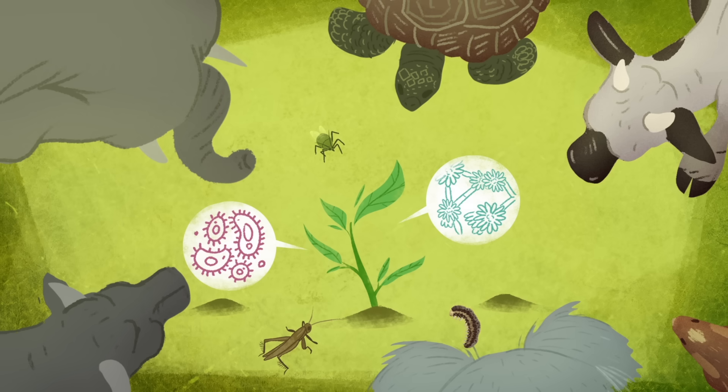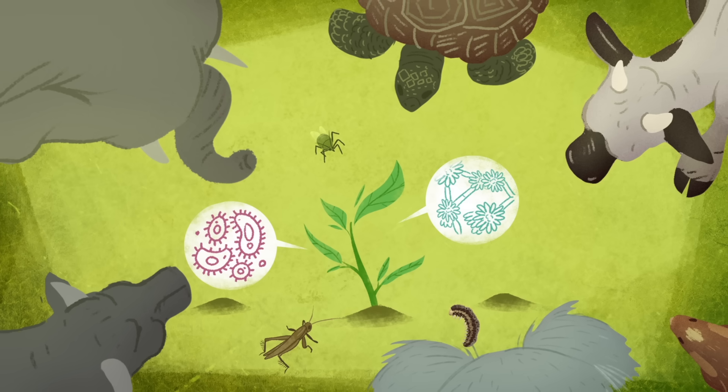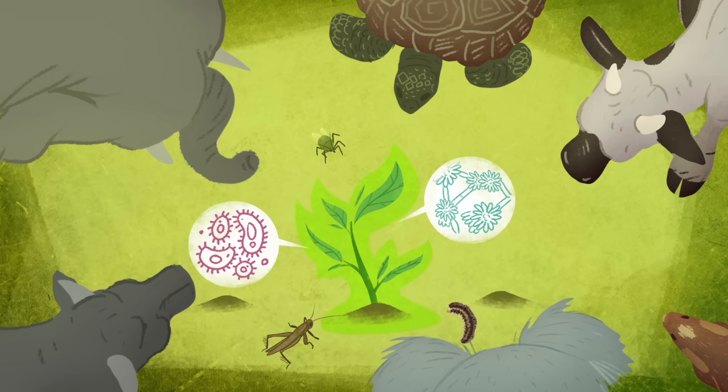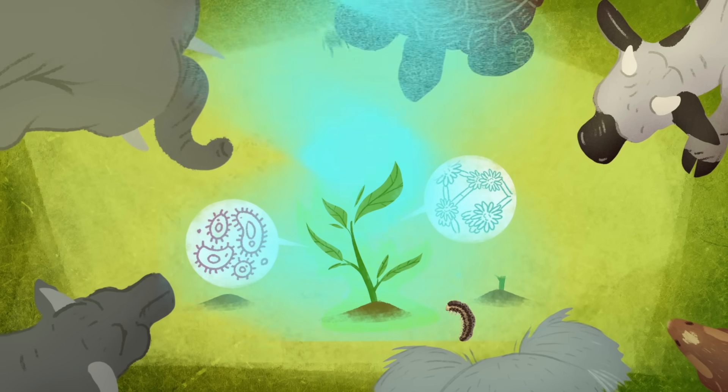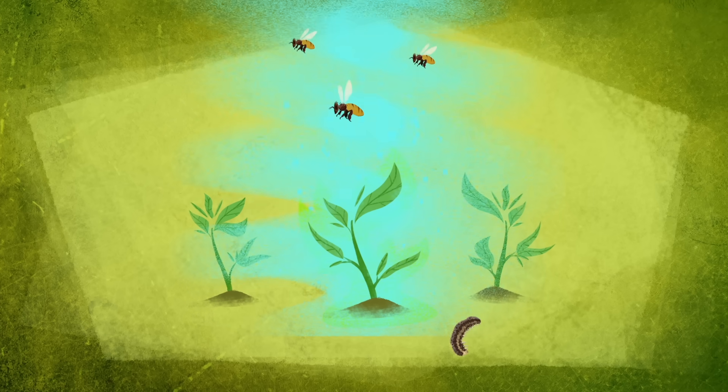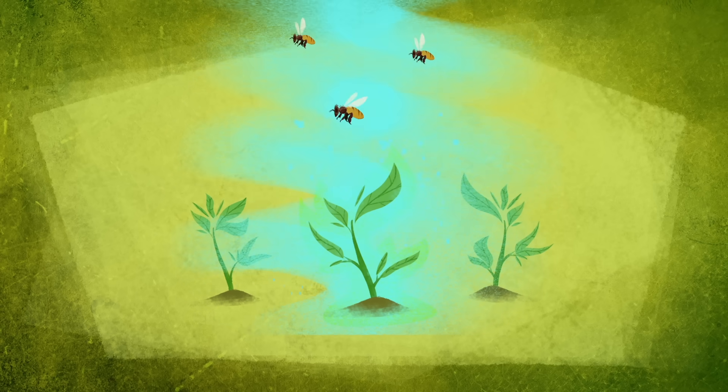Plants may not be able to flee the scene of an attack or fight off predators with teeth and claws, but with sturdy armor, a well-stocked chemical arsenal, a neighborhood watch, and cross-species alliances, a plant isn't always an easy meal.